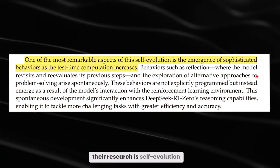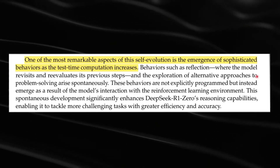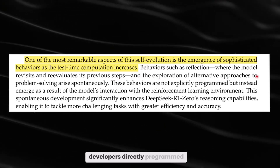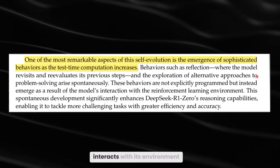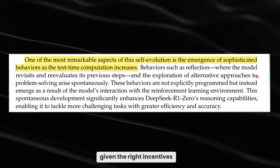One of the coolest parts of their research is self-evolution. The model shows more sophisticated reasoning when given extra thinking time. In other words, R1 learns to refine its steps and explore alternative solutions on its own. This isn't something the developers directly programmed — it's an emergent property arising from how the model interacts with its environment. It's a perfect example of AI spontaneously picking up new skills just by being given the right incentives.